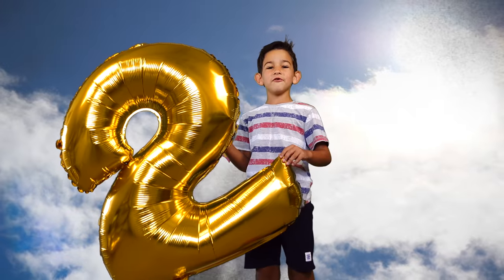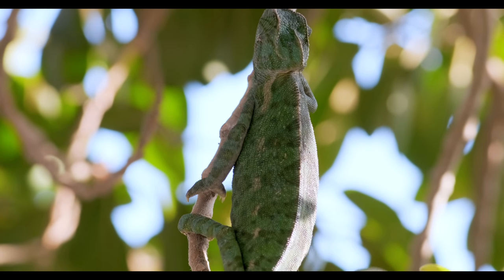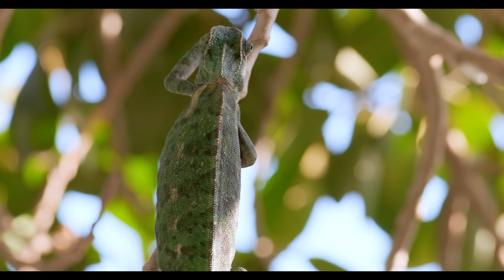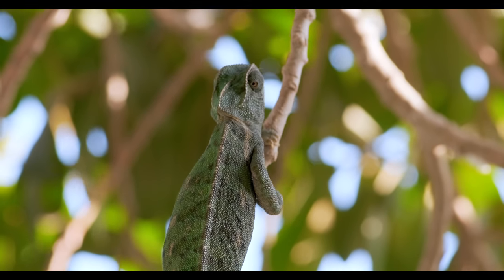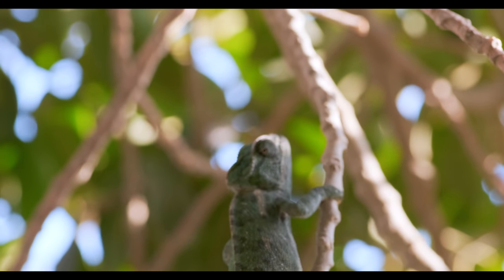Number two. They've got a distinctive jerky walk. They are known to sway back and forth while walking. This mimics the way leaves move in a breeze, reducing the chance of predators seeing them as they move. Their toes are grouped together in opposing bunches like salad tongs. These feet allow chameleons to grip onto rough or narrow branches with ease.